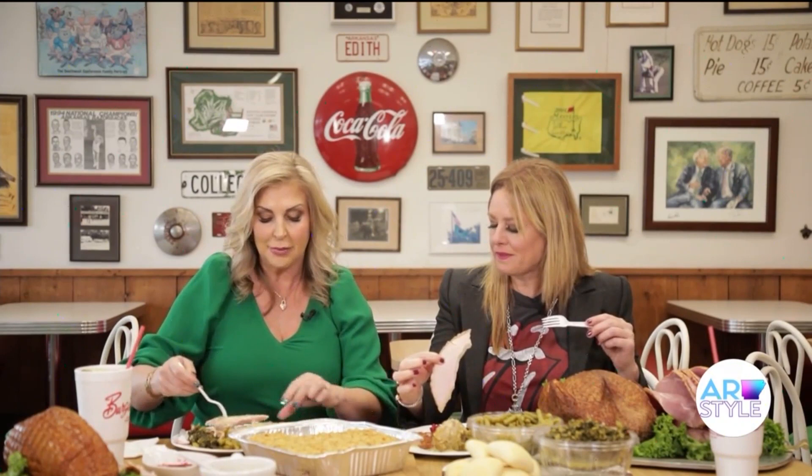What do you think about the gravy? Like I said, you can get all of this catered. All you have to do is call and order it, and you can call all the way through Saturday.